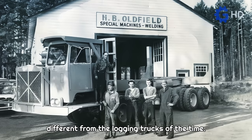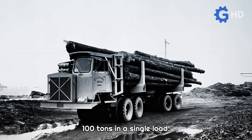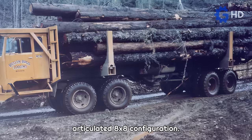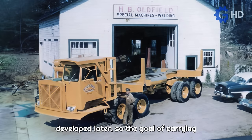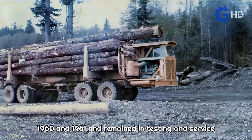This journey began when Claude Butler was trying to develop something radically different from the logging trucks of the time. With the help of a good friend named Basil Oldfield, they developed and built the first of four models, with the goal of creating a unit capable of carrying 100 tons in a single load. Its design featured a robust frame with four drive axles, resulting in an articulated 8x8 configuration. This model had a compact cabin with the engine literally incorporated on the side. It was relatively small compared to later units, so the 100-ton goal was far from achieved. It is believed to have launched between 1960 and 1961, remaining in testing and service until the next model was released.